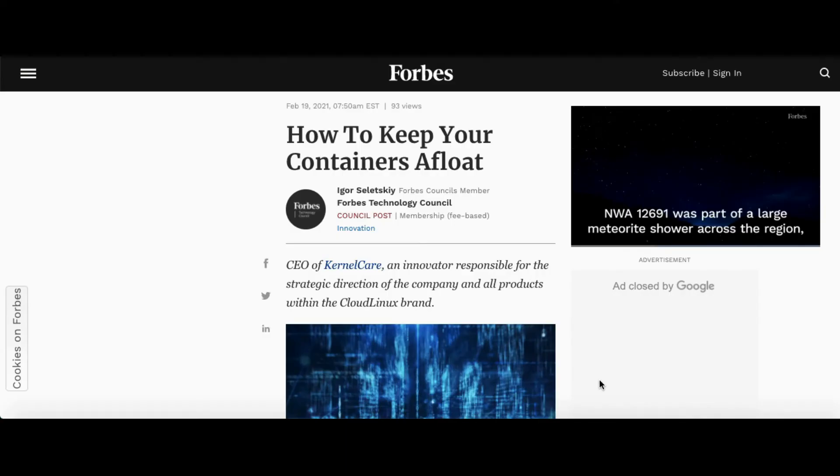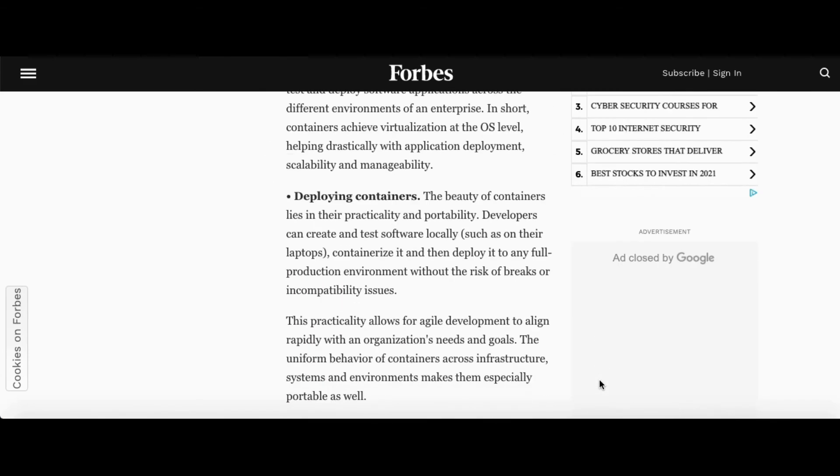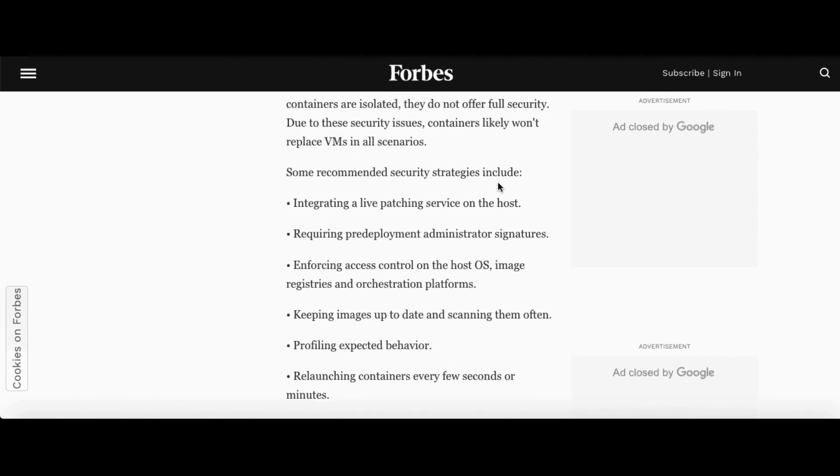If you are looking for a useful read, go check the Forbes Tech Council publication by Igor Silecki, CEO of KernelCare, where he explains the role of containers for Linux kernels and shares tips for deploying, scaling, and managing containers in an enterprise.